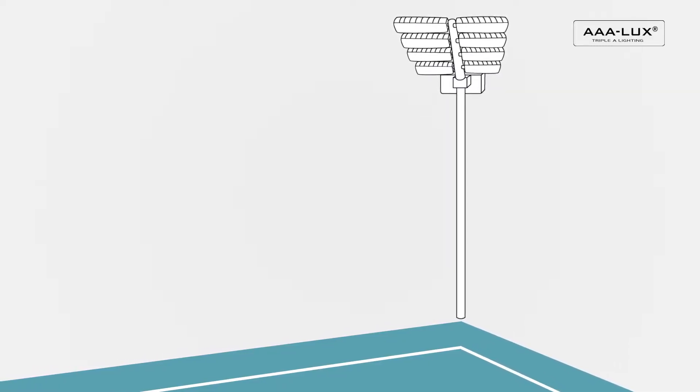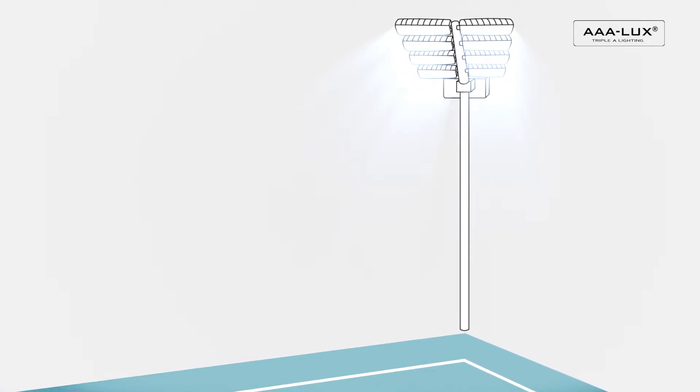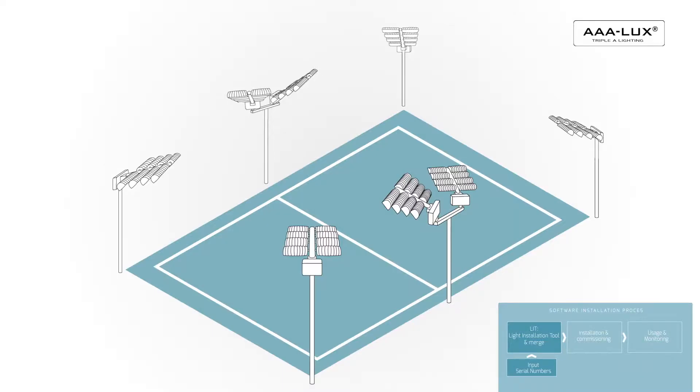One of the advantages of our LED lighting is that every luminaire can be controlled individually. It means that we can create scenes for switching and dimming, individually, as a group or as part of a group — in this case, for example, left or right.